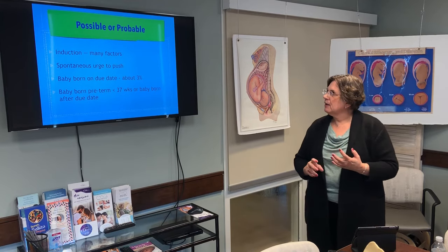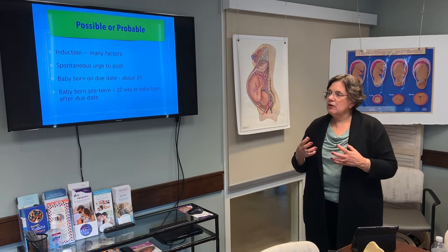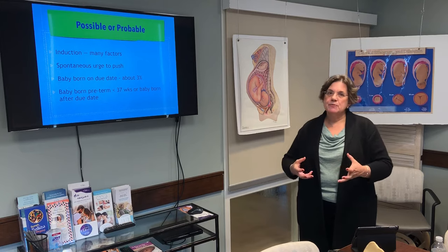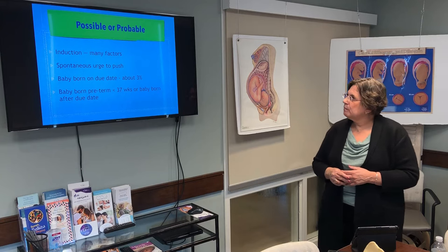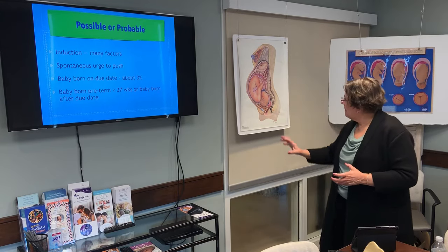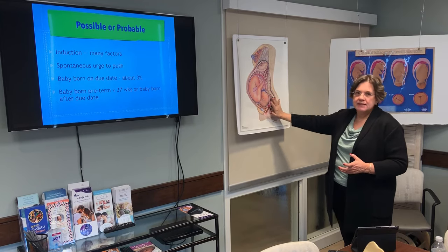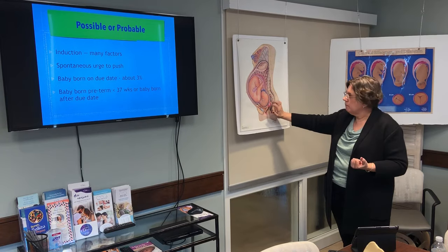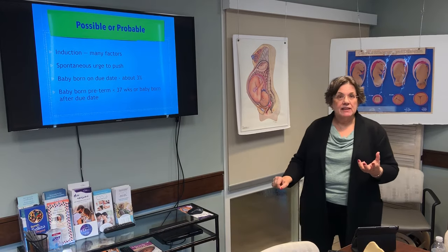Induction of labor is definitely a possibility. Induction means bringing on labor where it doesn't already exist, and we'll talk about that in a few minutes. Feeling an urge to push is definitely probable — it comes from the baby being pushed against your rectum and stimulating the same nerves that signal a full bowel. Most women do get an urge to push, even if they have anesthesia.